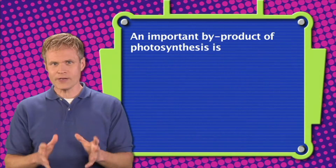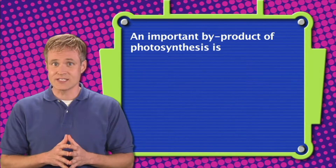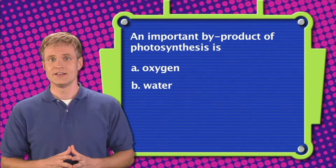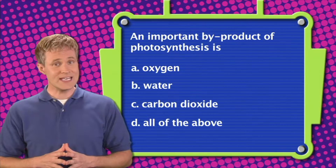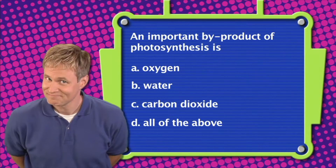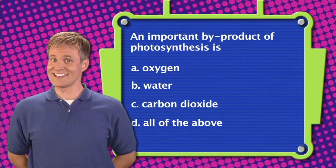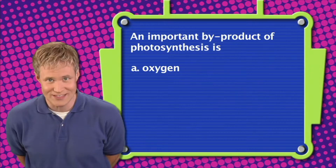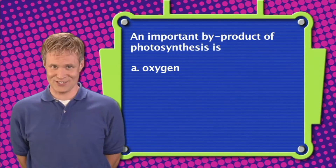Here's question number three. An important byproduct of photosynthesis is: A. Oxygen. B. Water. C. Carbon dioxide. Or D. All of the above. The correct answer is A — an important byproduct of photosynthesis is oxygen.